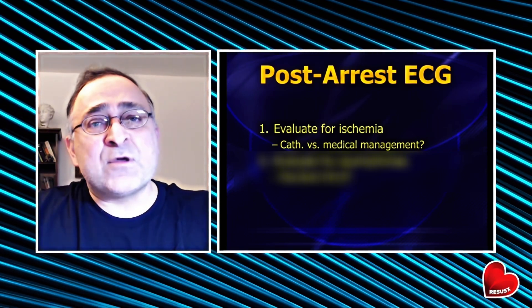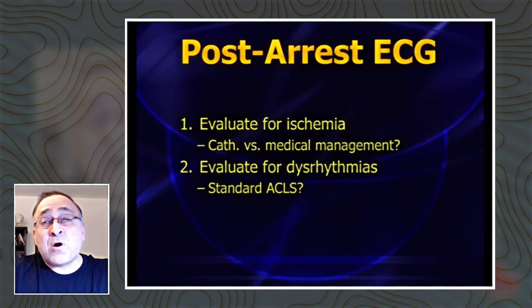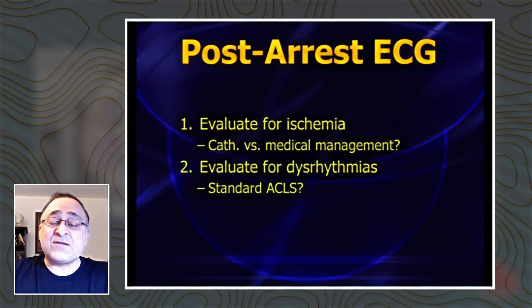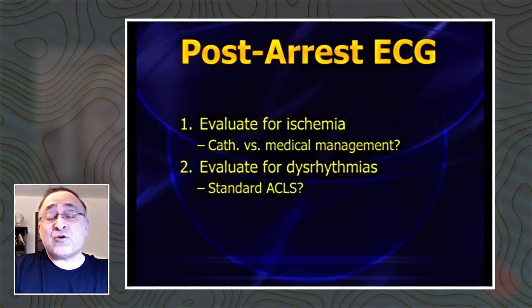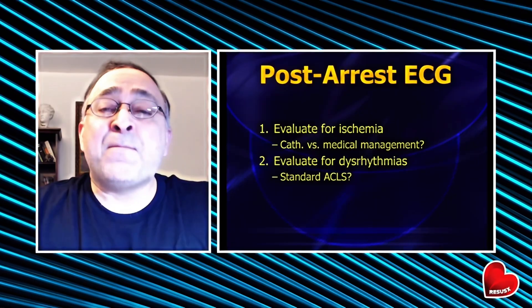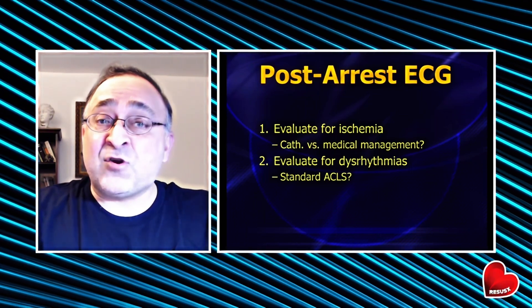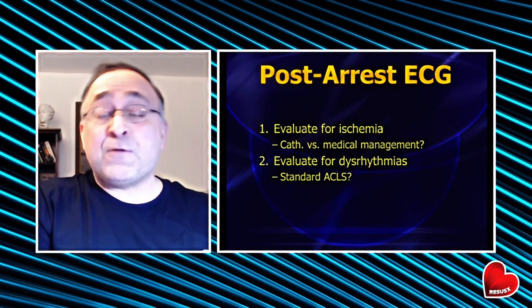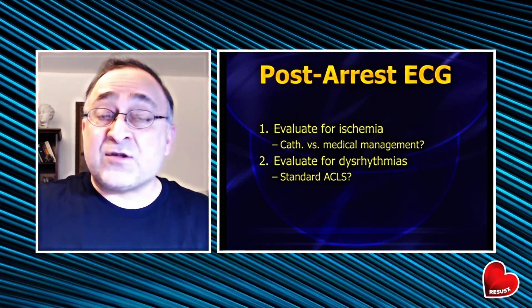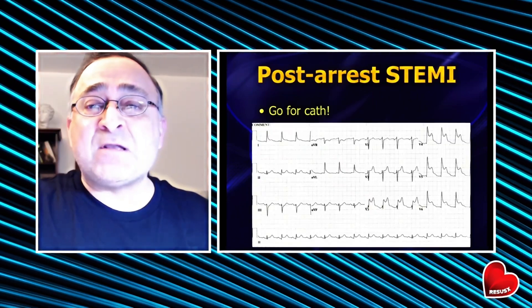The other thing we're going to be looking for is signs of dysrhythmias. For the most part, if you just follow basic standard ACLS, you're going to know what to do with those arrhythmias, but there are a couple of curveballs thrown at us — things we think we're supposed to do based on ACLS that end up actually being dangerous. So let's jump into this.